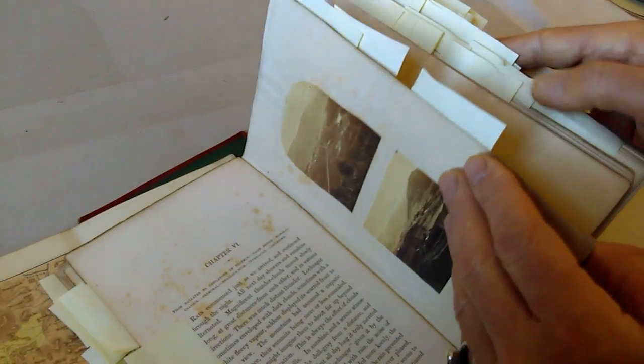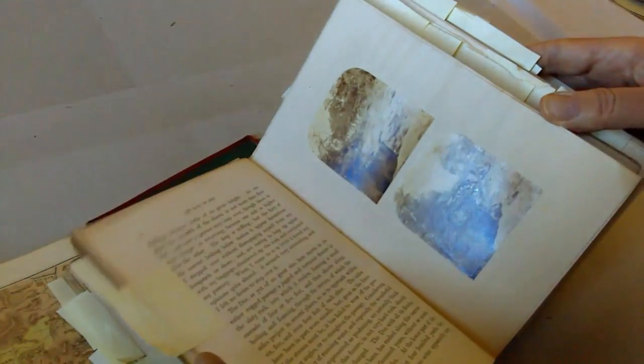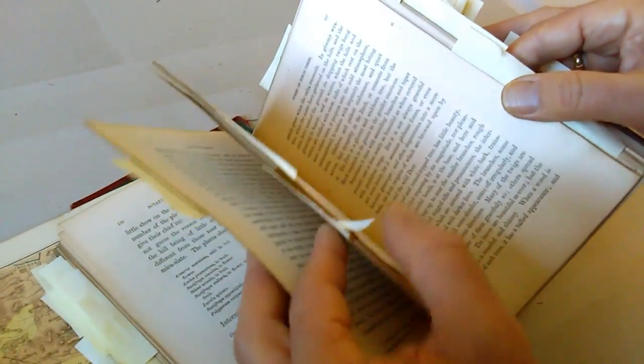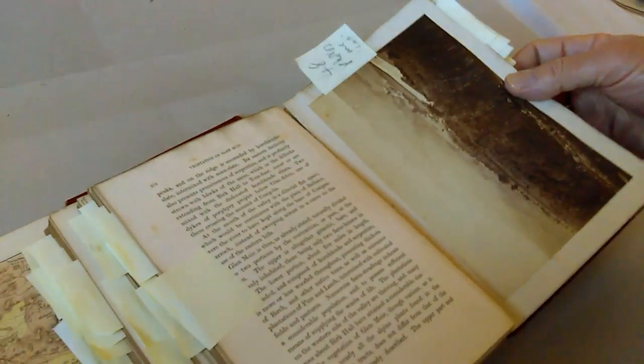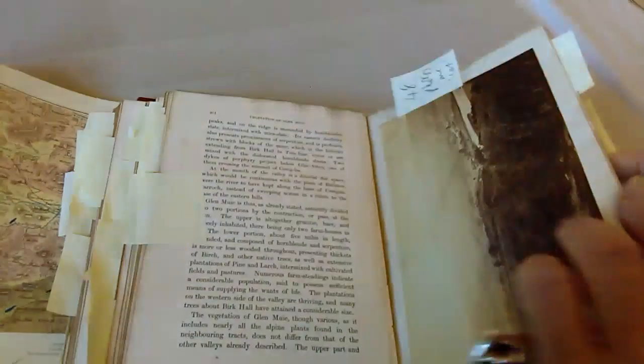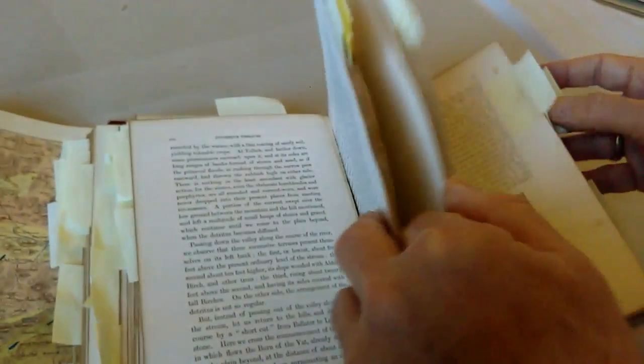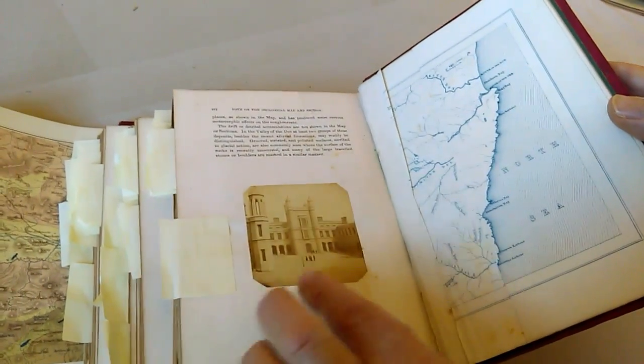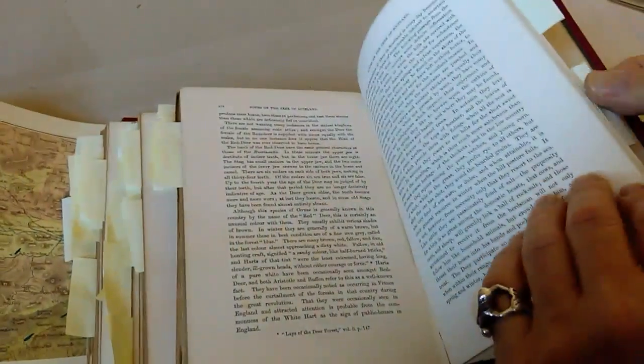So there are views of Braemar or Ballater or wherever it might be. There are views of waterfalls. There are several views of Balmoral Castle. There are views of two pictures of people — a little boy, and the same little boy learning the bagpipes. There is a large calotype here; I'm not sure where that's of. Specially tipped in on separate pieces of paper. There is a little boy in his Tam o'Shanter hat at the back.